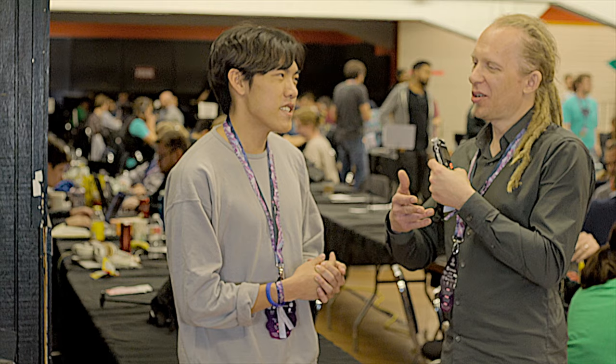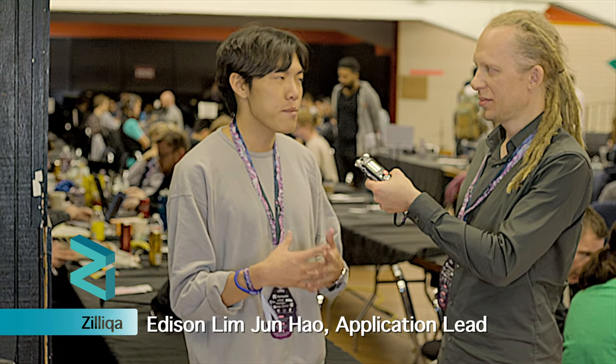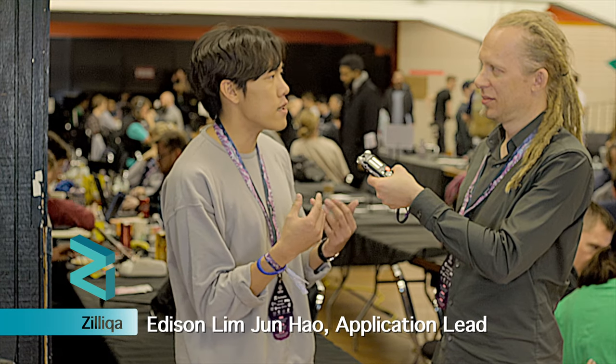Zilliqa is also a platform to build dApps and you can deploy smart contracts as well. Ethereum uses the Ethereum Virtual Machine, the EVM, but Zilliqa does not use the EVM — we use our own interpreter, which is built for a language called Scilla, which stands for Smart Contract Intermediate Level Language. Our team designed and developed this language from the ground up, and it's meant to be secure. It resembles a functional programming language.